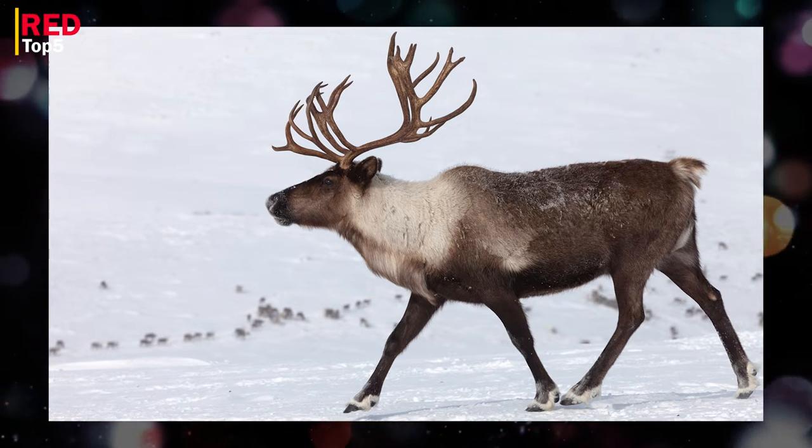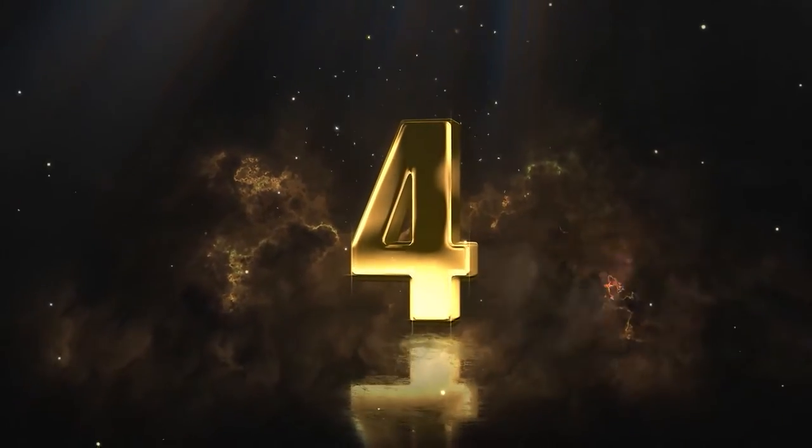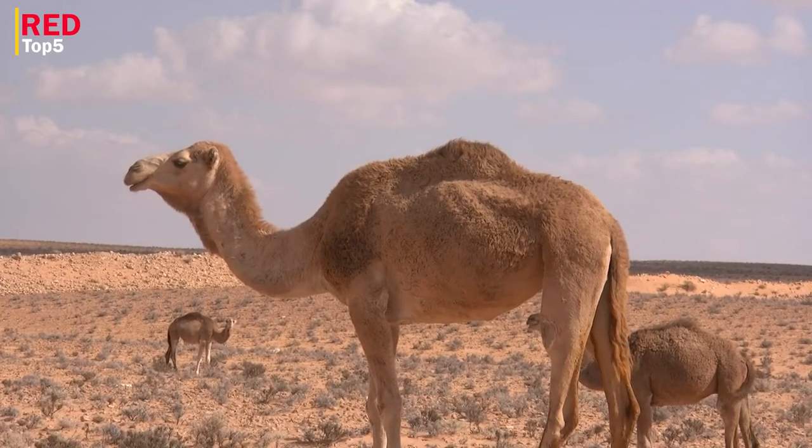Reindeer are frequently preyed upon by wolves, brown bears, and polar bears. Reindeer numbers are endangered due to over-hunting, and they are considered an endangered species.